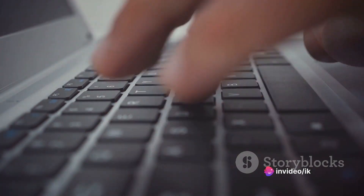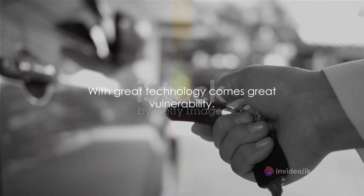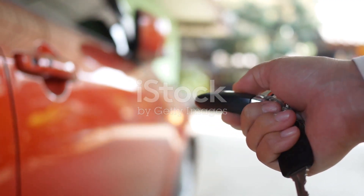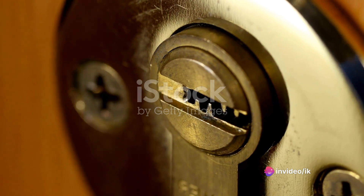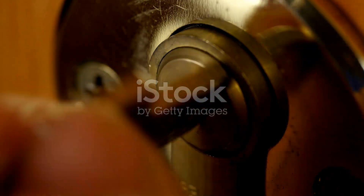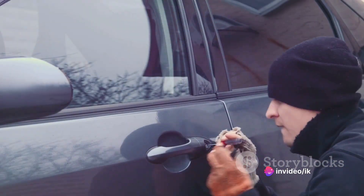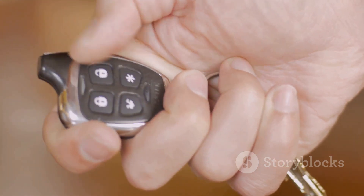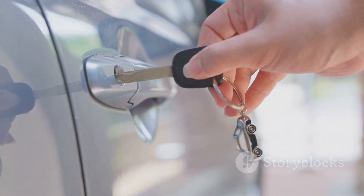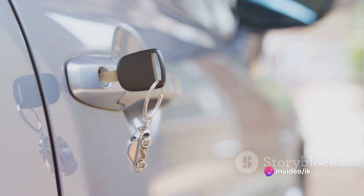With great technology comes great vulnerability. As car keys have become more technologically sophisticated, they have opened up new avenues for potential security risks. One of the main concerns with advanced car keys is signal interception — thieves have developed ways to intercept the signals from keyless entry systems and smart keys. This technique, known as a relay attack, allows thieves to mimic the key's signal and unlock the car without the actual key, essentially stealing your car's identity.